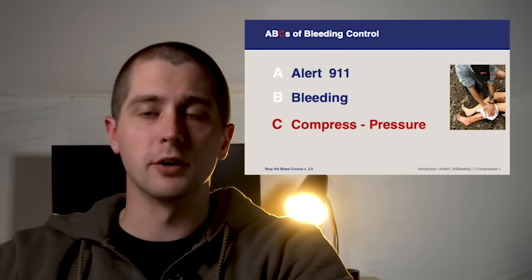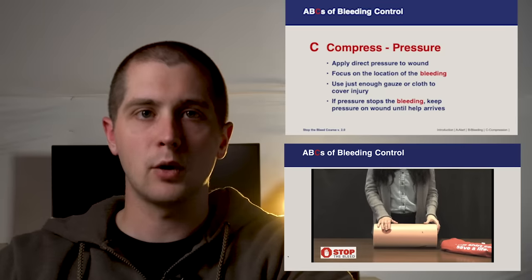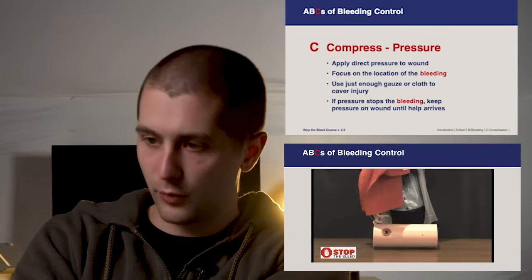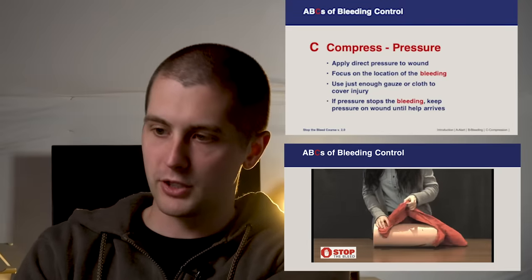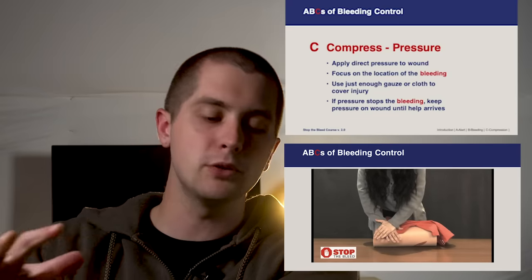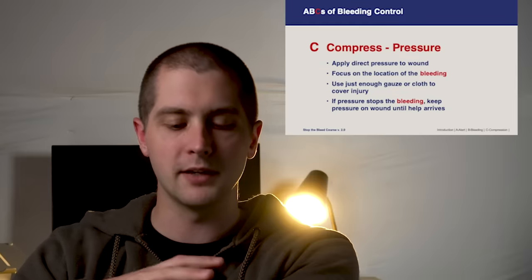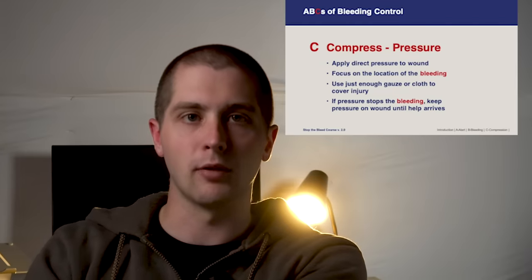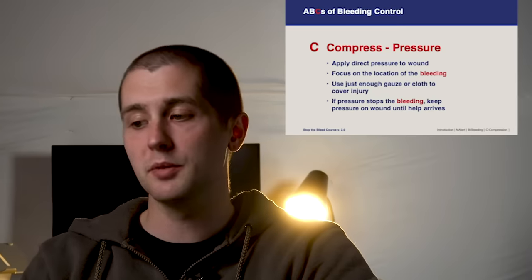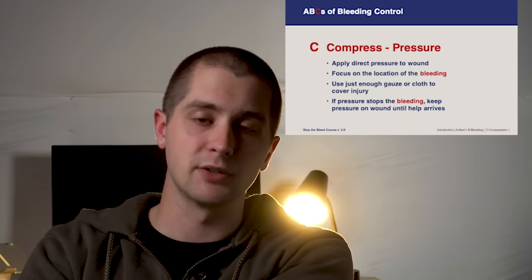The first technique is direct pressure. Take a towel, a sweatshirt, or your hand, place it over the wound, and press down forcefully. Focus your pressure on the location of the bleeding and use just enough gauze or cloth to cover the injury. If you use too much material, you won't be able to see if it's bleeding around the edges or pinpoint where it's coming from. If pressure stops the bleeding, keep it on the wound until help arrives.